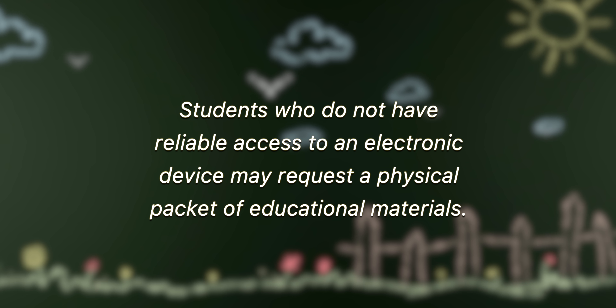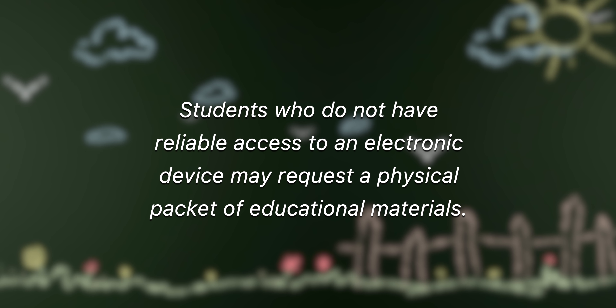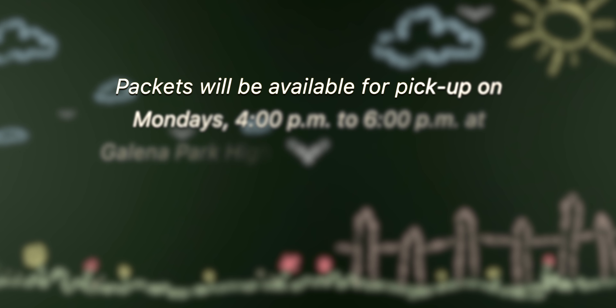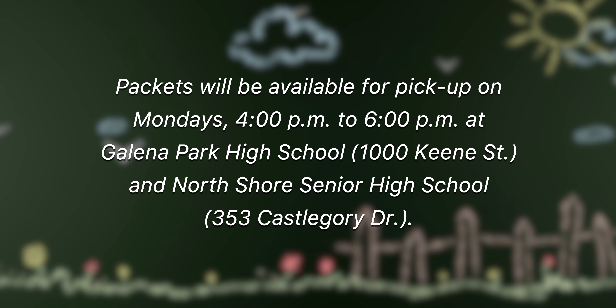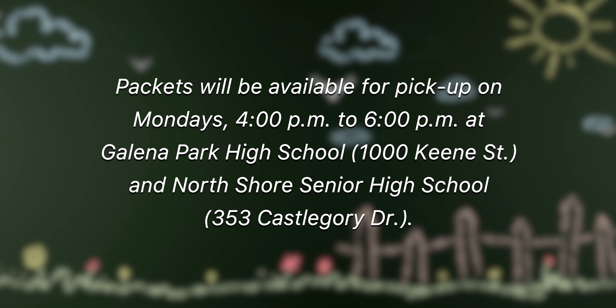Students who do not have reliable access to an electronic device may request a physical packet of educational materials. Packets will be available for pickup on Mondays from 4 p.m. to 6 p.m. at Galena Park High School and North Shore Senior High School.